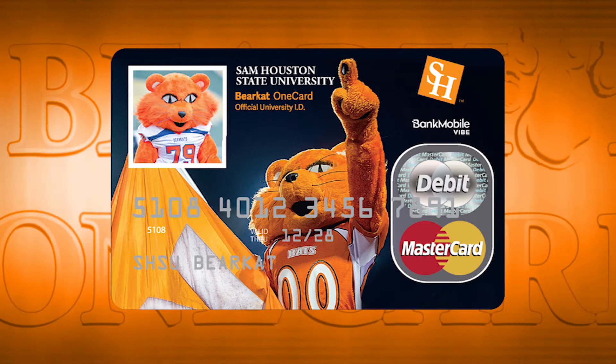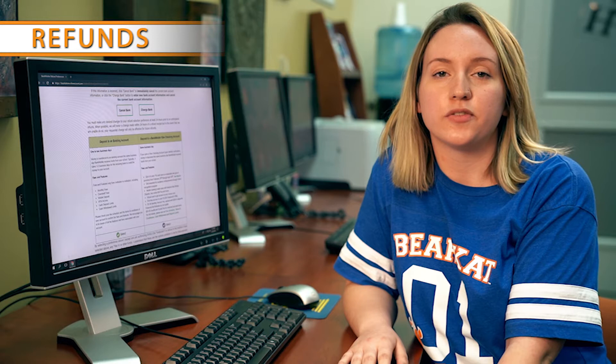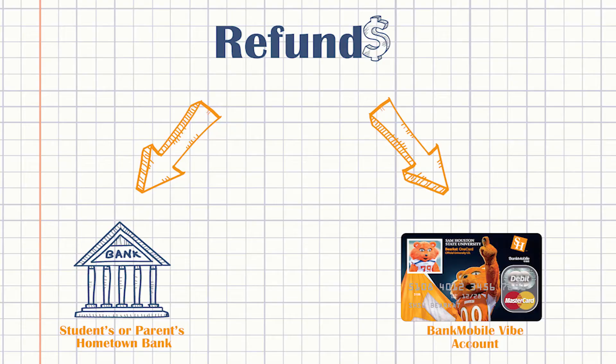The fourth function of the Bearcat OneCard is managing financial refunds. This is an important part of having your OneCard. As a student, you may receive refunds from the university if you are awarded any type of financial aid, if you drop a course, or are owed money back for any reason. There are two ways to receive your refund money: you can have the money sent electronically to an outside bank account, or you can have the money electronically deposited in your Bank Mobile Vibe account.